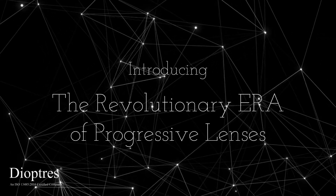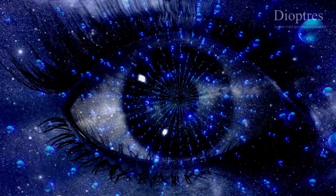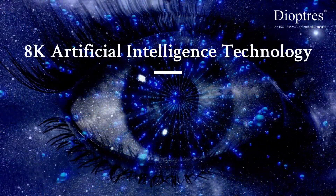Introducing the revolutionary era of progressive lenses. The 8K artificial intelligence technology.